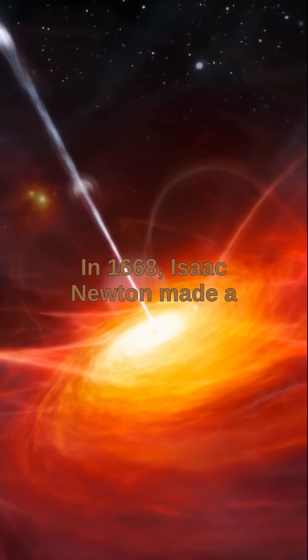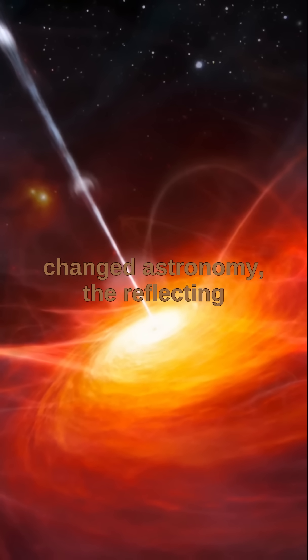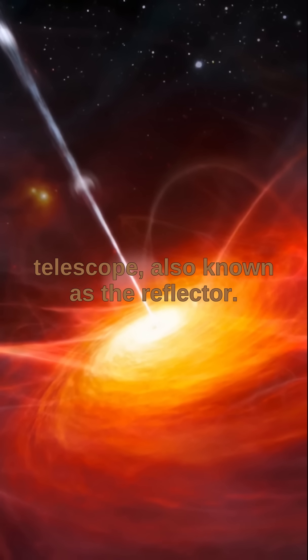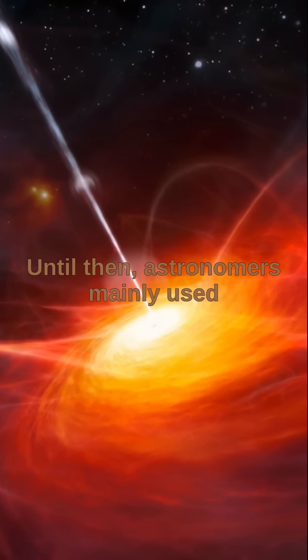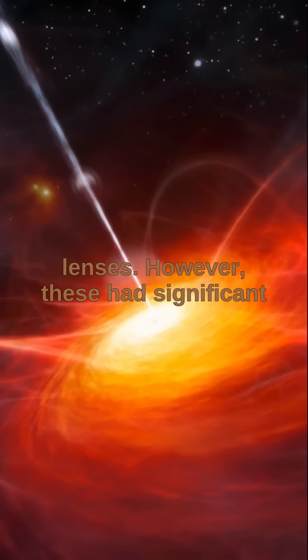In 1668, Isaac Newton made a groundbreaking invention that profoundly changed astronomy: the reflecting telescope, also known as the reflector. Until then, astronomers mainly used refracting telescopes, which relied on lenses.